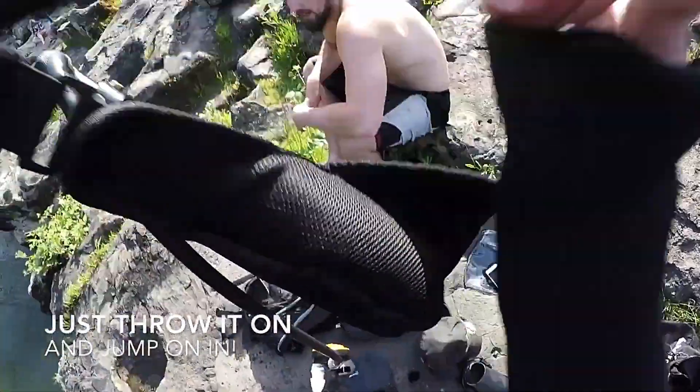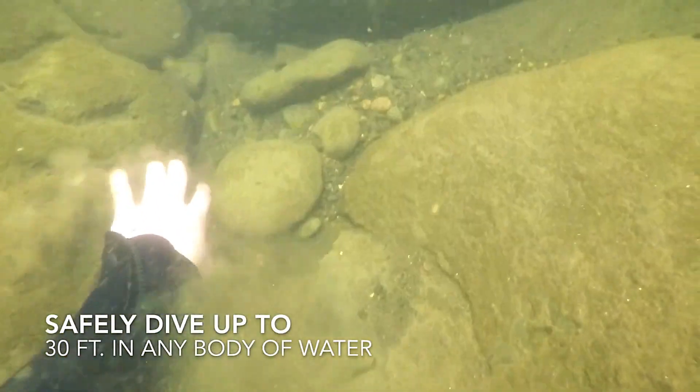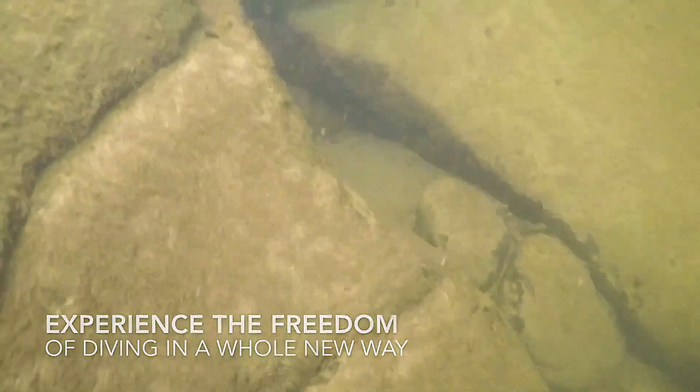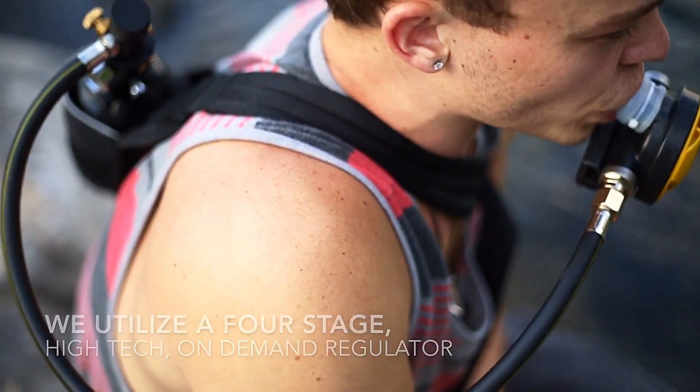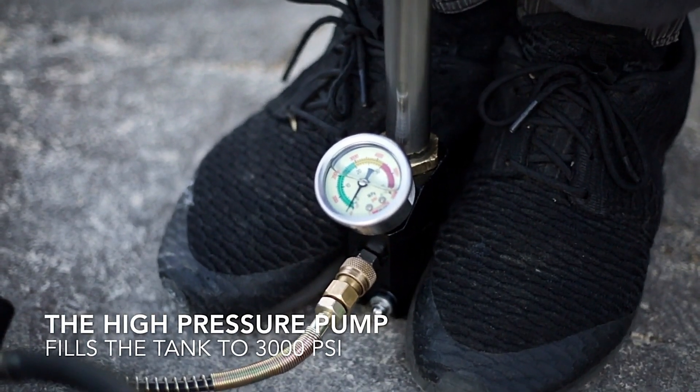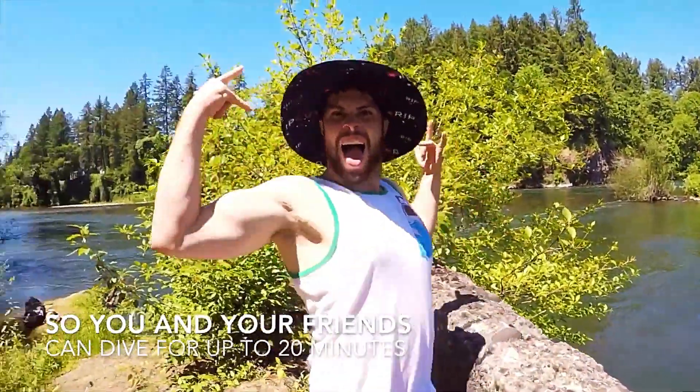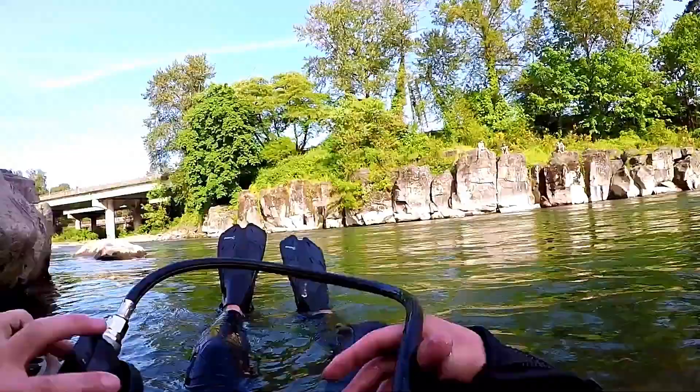Imagine exploring the vibrant underwater world without the need for bulky equipment, or quickly diving down to check something out and resurfacing with ease. Dive Portable Lungs is not just a diving tool — it's a gateway to hassle-free underwater exploration, bringing the joy of diving to anyone, anywhere.